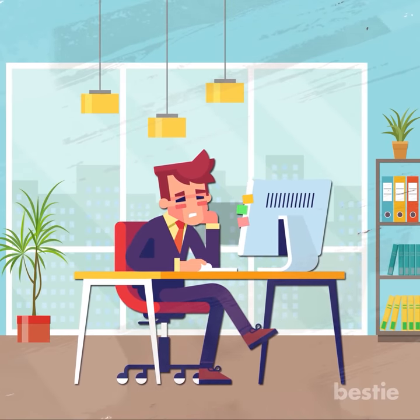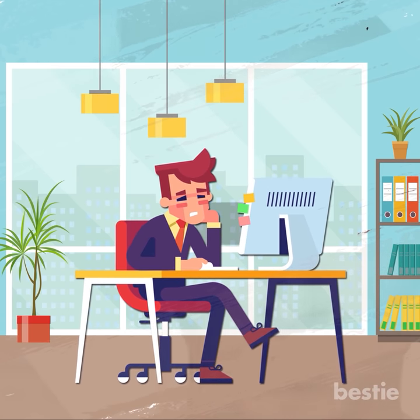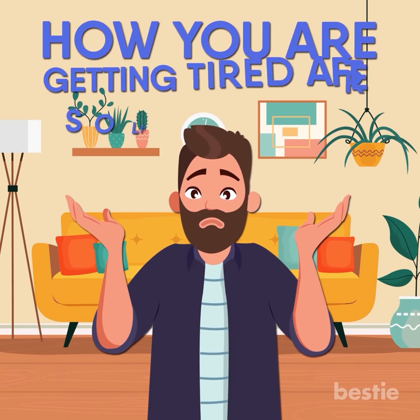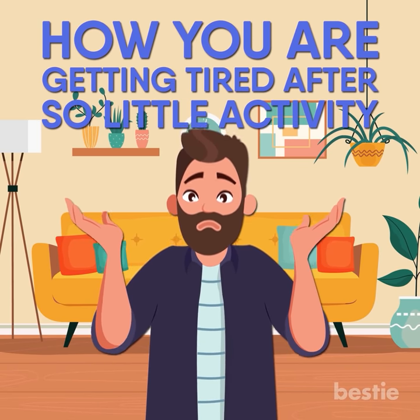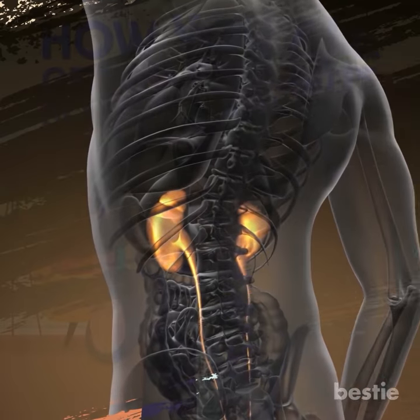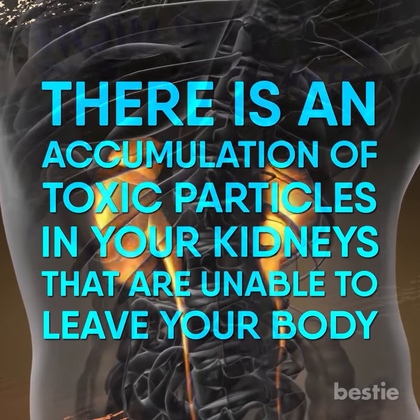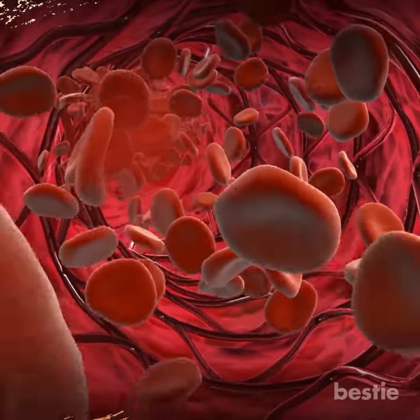Feeling Exhausted: When our kidneys don't function properly, our entire body starts feeling the drawbacks. One of the first problems you will face is exhaustion. Even if you haven't been involved in too much activity, you will find yourself getting very tired. It will also leave you confused and depressed. The answer is fairly simple — when our kidneys get infected, there is an accumulation of toxic particles that are unable to leave your body. They slowly start entering your bloodstream, spreading throughout your body, which is why you might feel extremely tired even after not doing anything.